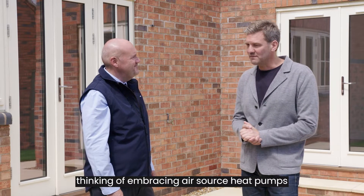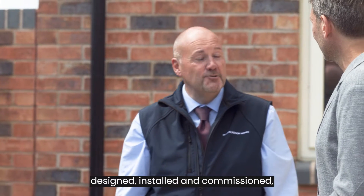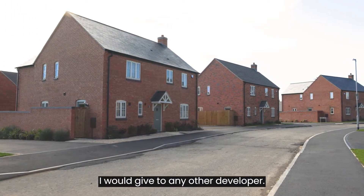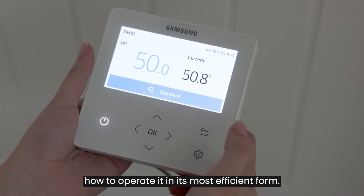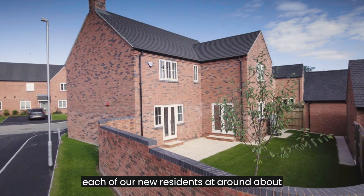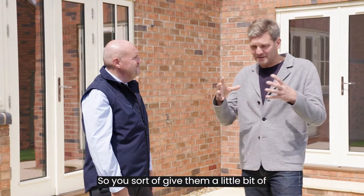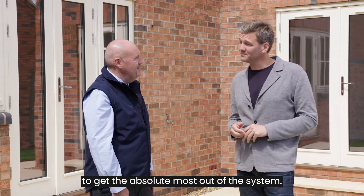What advice would you give to other developers thinking of embracing air source heat pumps on their developments? Making sure the system is designed, installed, and commissioned by a competent engineer goes without saying, but end-user education would be the single biggest piece of advice. Ensuring customers know exactly the capabilities of the system and how to operate it in its most efficient form. We asked our commissioning engineer to return to each new resident around a month after moving in, to ask about their lifestyle and make sure the settings are correct and they're using the system in the most efficient way.